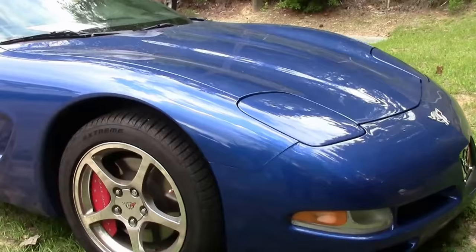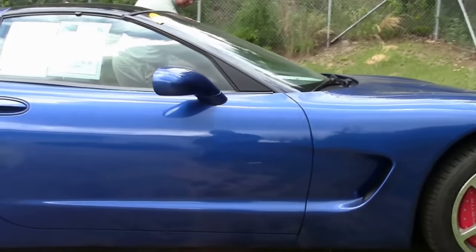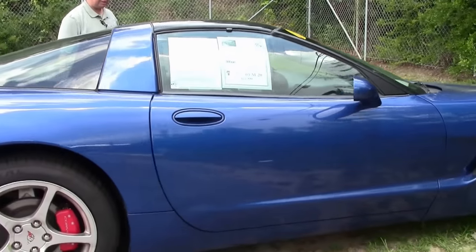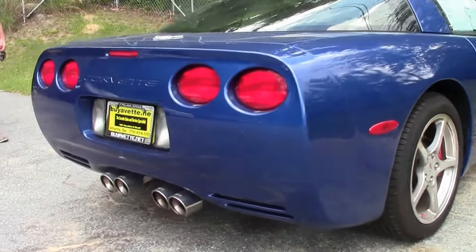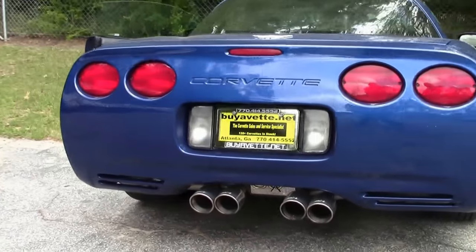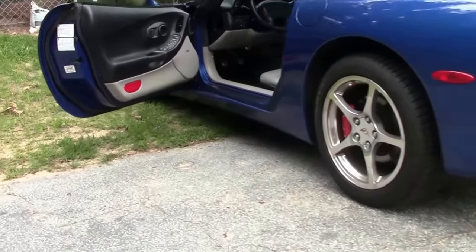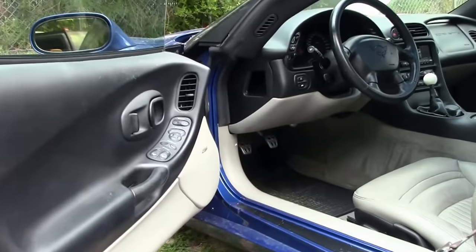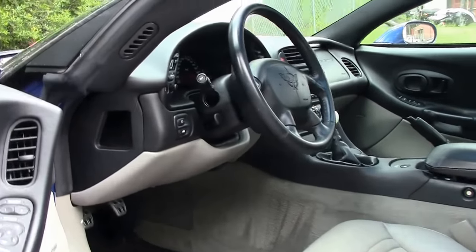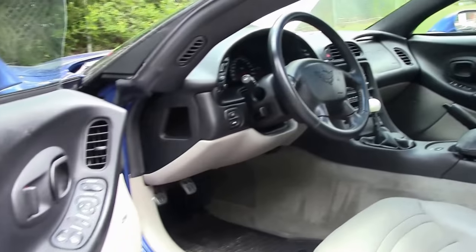The tires on the car are Continentals and they have great tread depth. It is a loaded car with a titanium interior and a 6-speed, so just a really hard car to find, especially in the condition this one is in and being such low mileage. If you can look past the dirt a little bit, give me a call at 770-605-2056 or email john at buyavet.net.